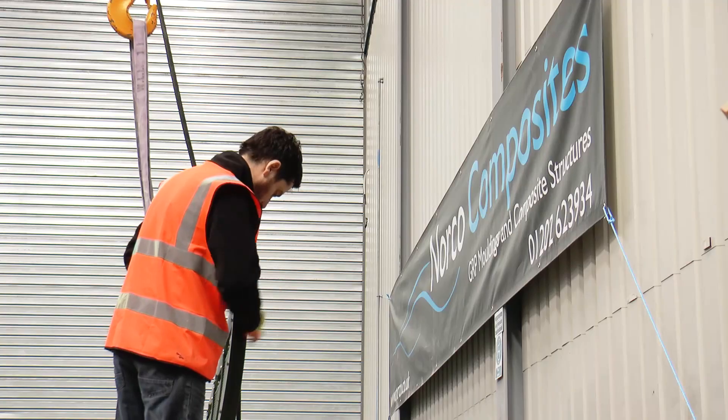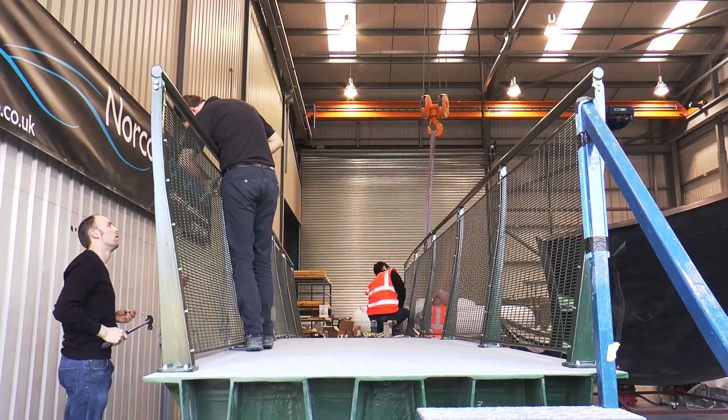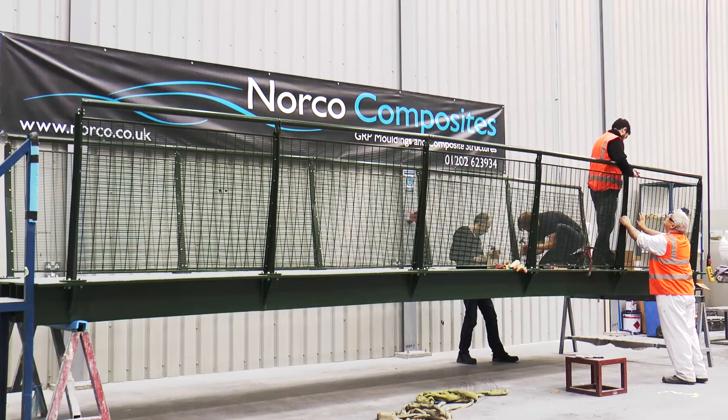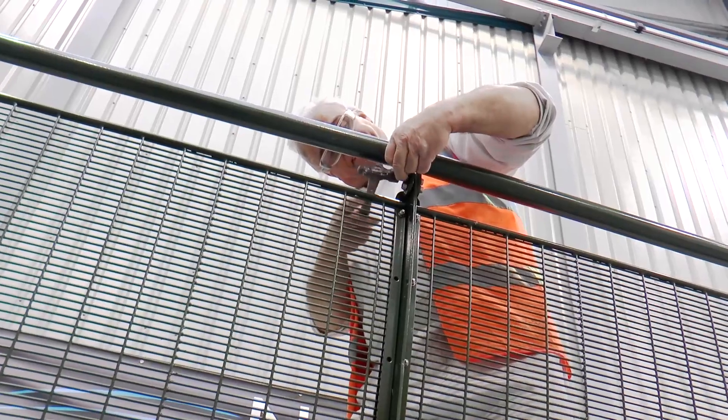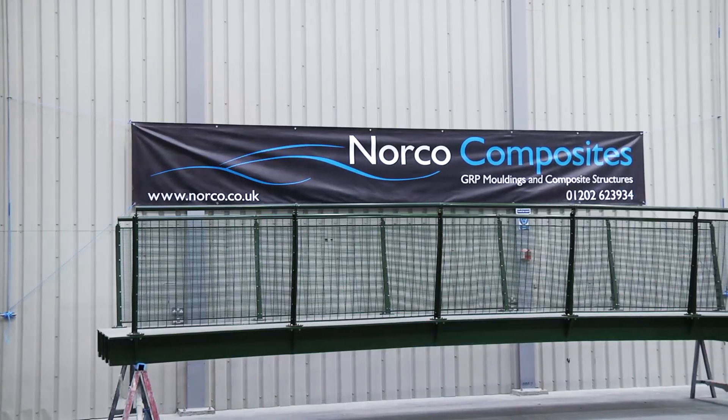We have jointly designed and manufactured this composite footbridge here at Saddlescombe in East Sussex. This prototype bridge has been commissioned by East Sussex County Council. It replaces a timber footbridge which, after 20 years, was no longer serviceable.